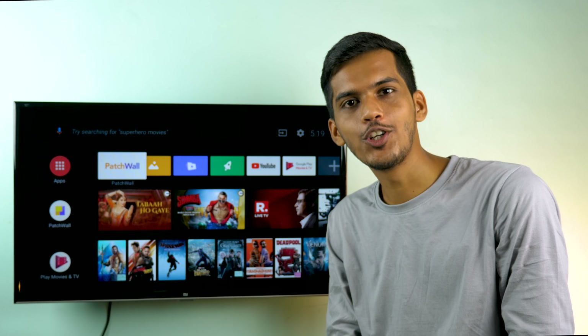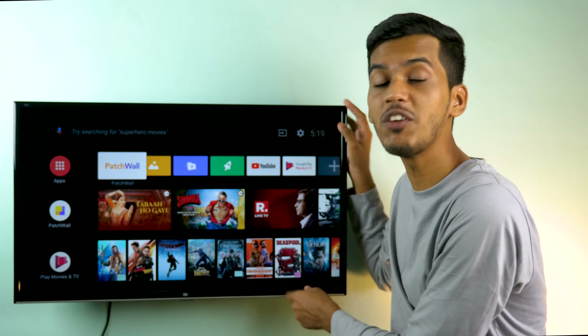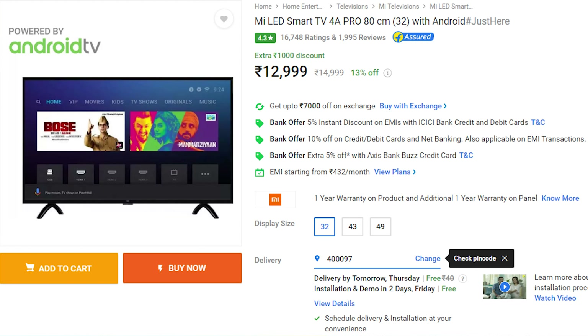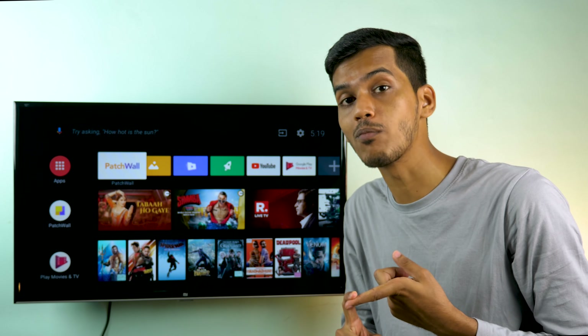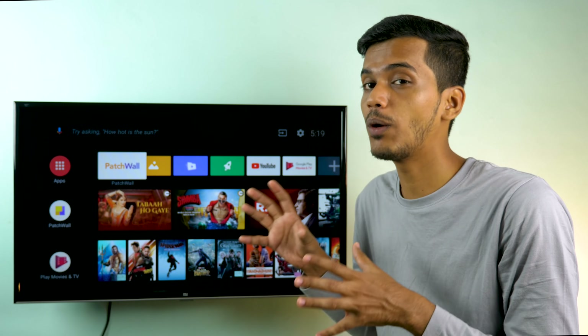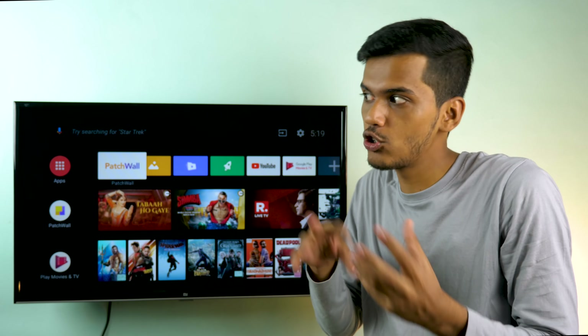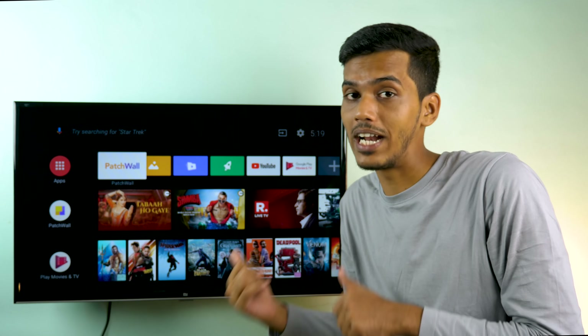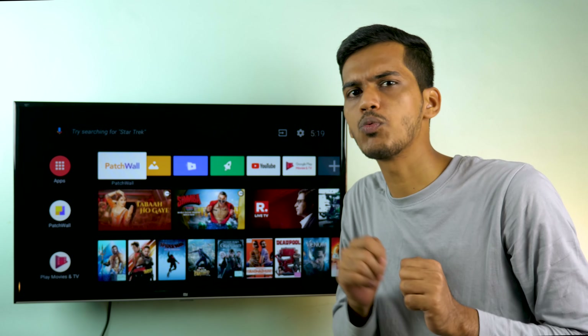Hello guys, it's Anandri here and welcome back to a new video in which we are going to review this beautiful 32-inch Xiaomi TV, which is the Mi TV 4A Pro, available at the price tag of 13,000 rupees. This TV comes with official Android TV support and it also has Google Chromecast built in. It's one of the best cheap smart TVs. There are a lot of advantages and a few disadvantages as well, and we'll talk about everything in this video.